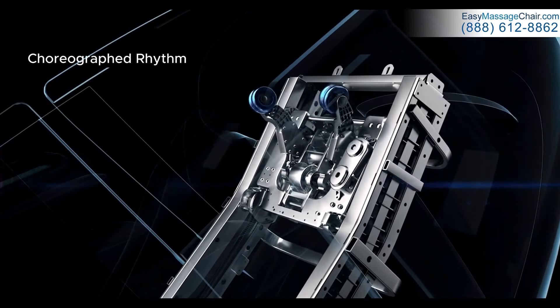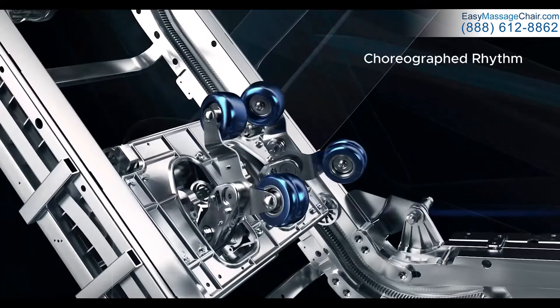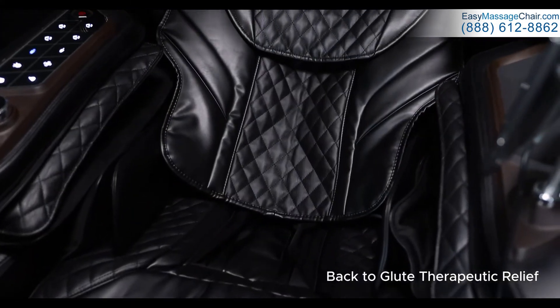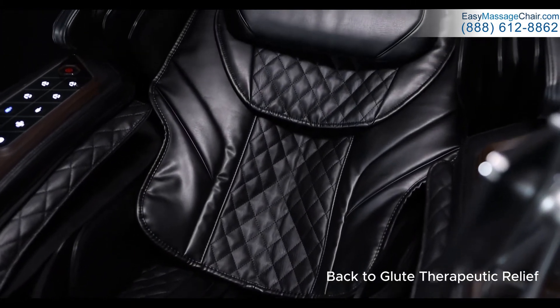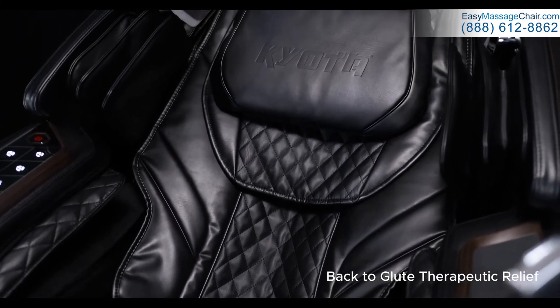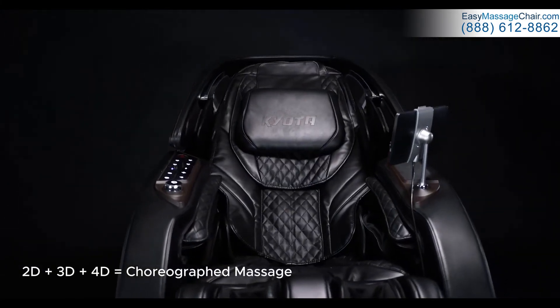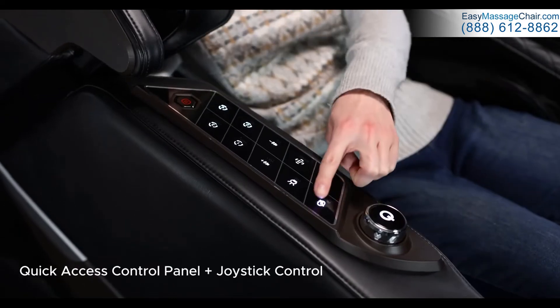Two individual massage mechanisms are choreographed to work synergistically together to perform therapeutic relief to the back and gluteus regions simultaneously. Utilizing 2D, 3D, and 4D technologies in harmony, resulting in the most advanced massage chair available today.